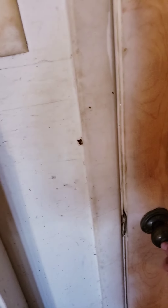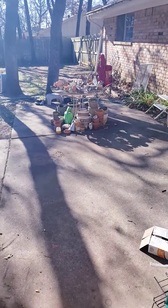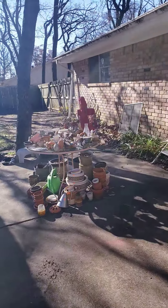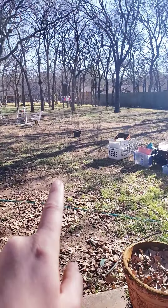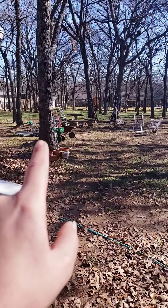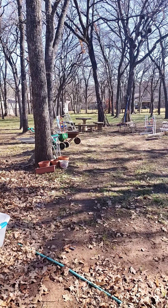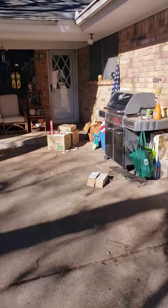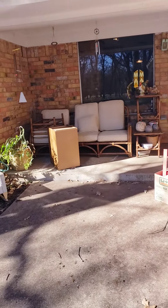Through this door here — there goes a squirrel — you have the outdoor area with all the outdoor stuff. We've got a little path that kind of leads you out to the concrete patio set, which is really cool, and the grill and some outdoor furniture and whatnot.